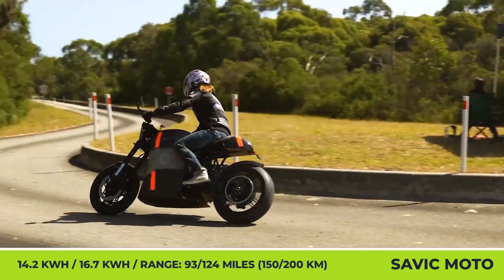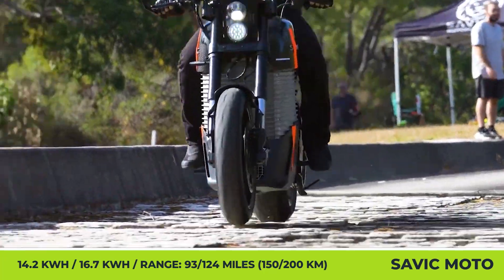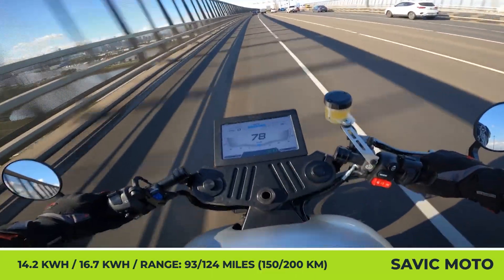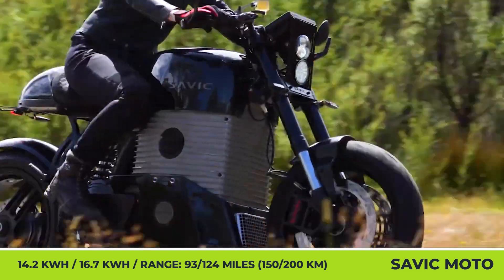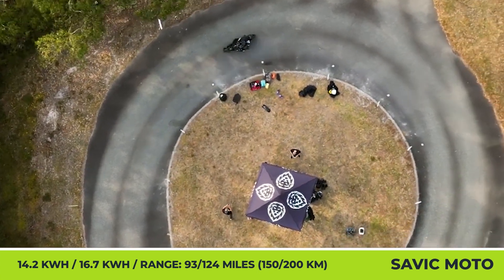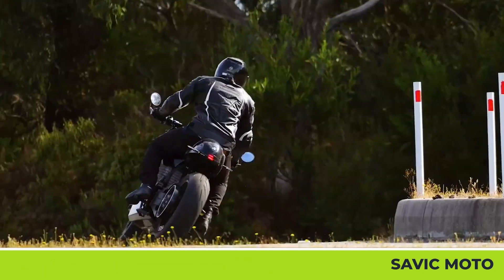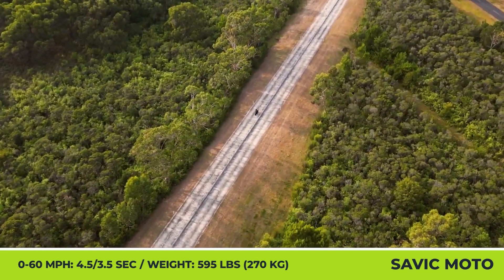Depending on the chosen model, you will receive either a 40- or 60-kilowatt electric liquid-cooled motor. The 40-kilowatt motor will generate 103 pound-feet of torque and will let you sprint from 0 to 60 miles per hour in 4.5 seconds. The torque for the 60-kilowatt motor raises to 147 pound-feet, while the acceleration time is slashed to just 3.5 seconds. Alpha's powertrain will feature a 16.7-kilowatt-hour battery pack, good for 125 miles of riding, while the Delta modification has a slightly smaller 4.2-kilowatt-hour pack offering an estimated range of 93 miles.